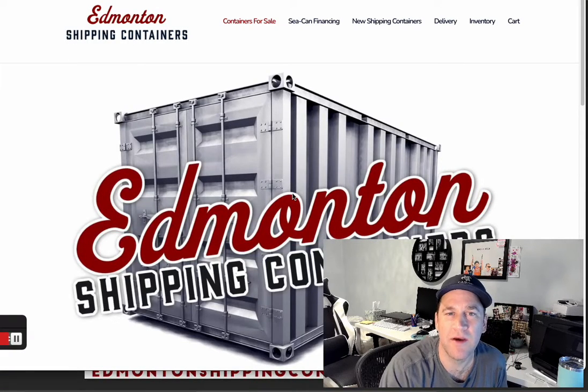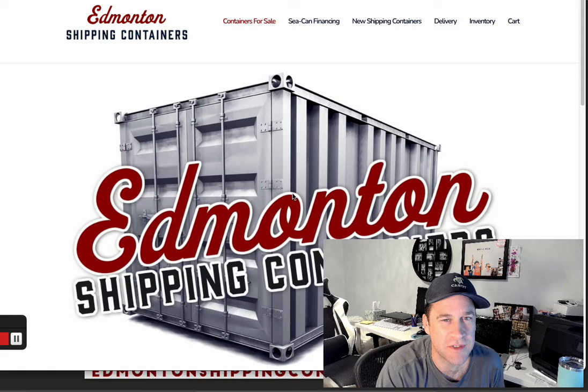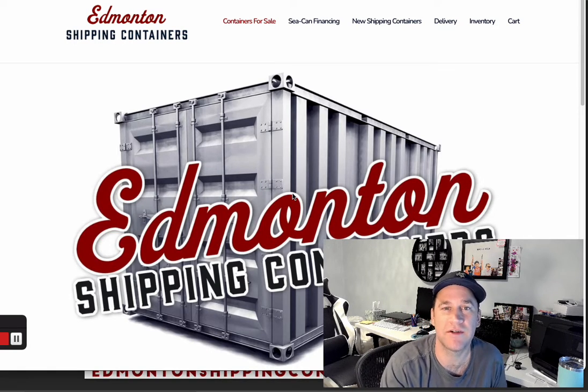Today I had a customer ask me: what is a new shipping container, and are they manufactured here in Edmonton? I had to tell him that actually, no — a new shipping container in North America is technically a one-time use container. He replied, 'So it's a used container?' Well, yeah, technically it's been used once.